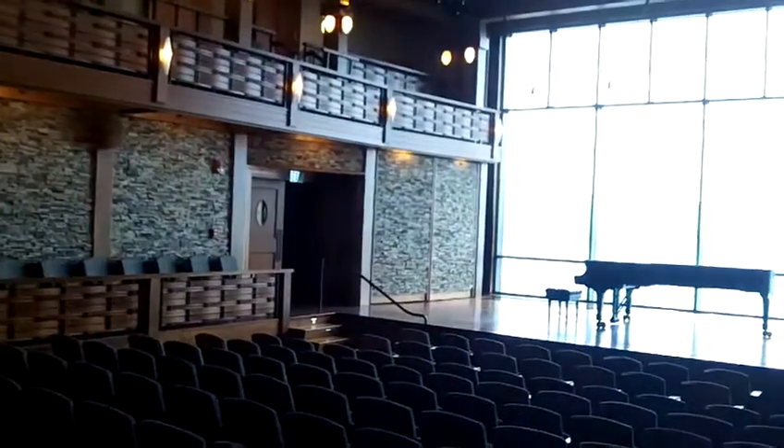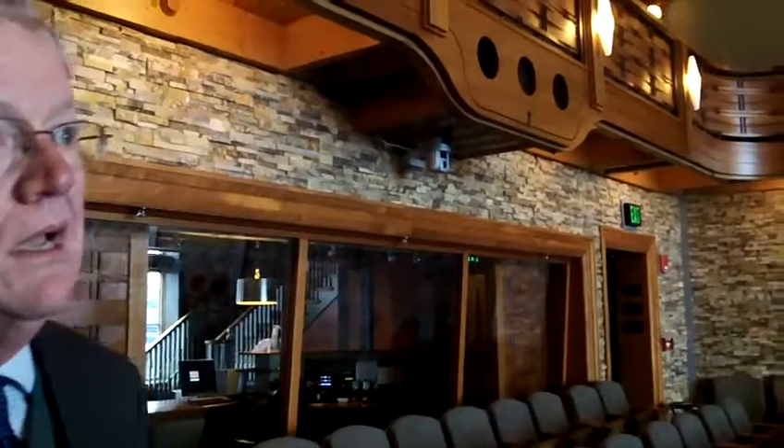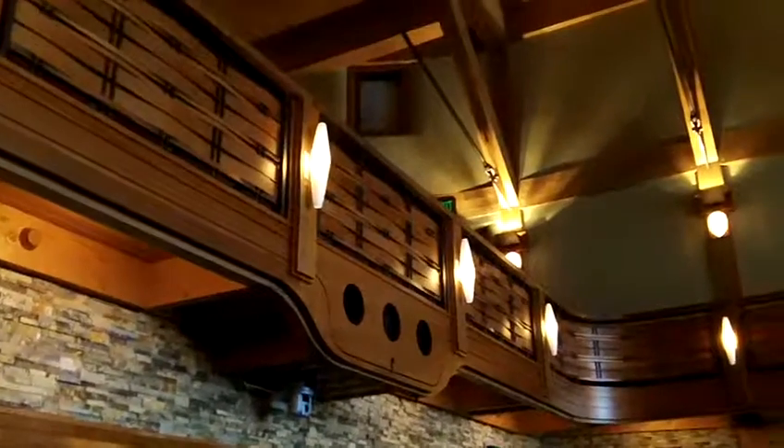This building is designed by the same architects that have done Seiji Ozawa Hall in Tanglewood, and they're now designing three venue concert halls in La Jolla, California, and another one in Groton, Massachusetts right now. They have quite a track record, and I think this is some of their best work.